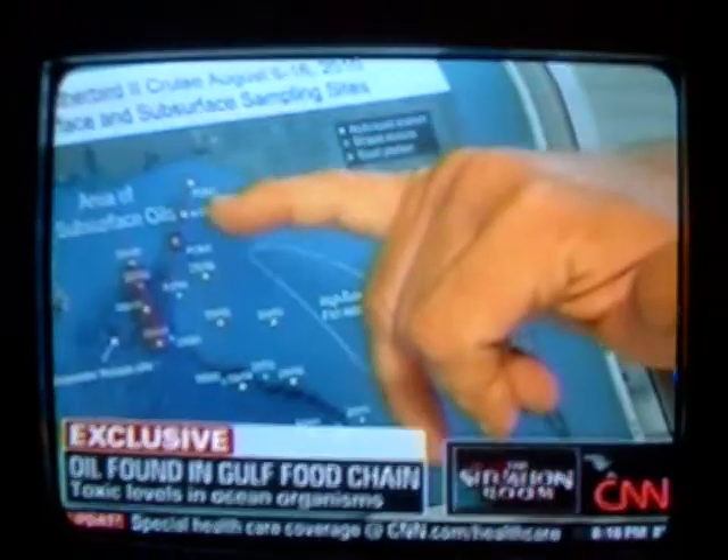Scientists Hollander and another expert on the journey, John Paul, sat down with CNN for an exclusive review of their findings on sedimentary samples collected during their Gulf mission.